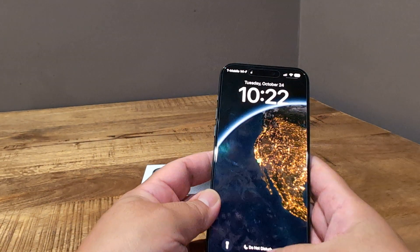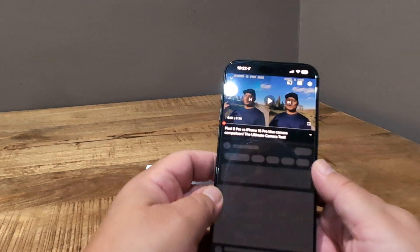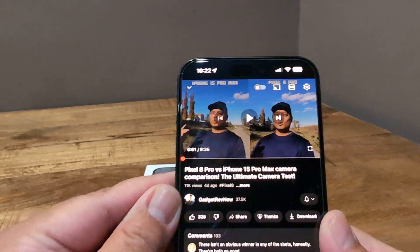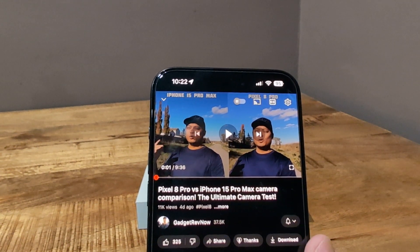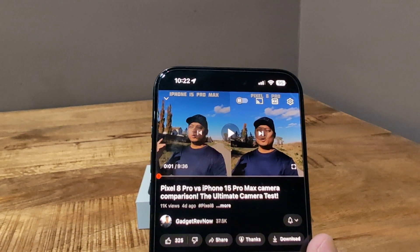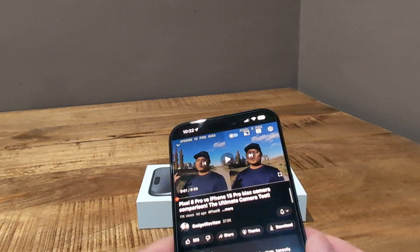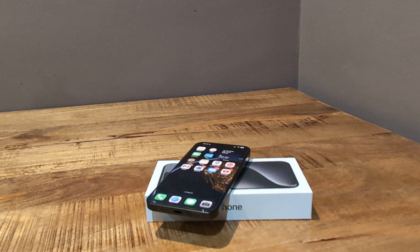By the way, if you want to check out a really good comparison — and I don't know any of these folks — this gentleman here, Gadget Review Now, does a really good comparison between the Pixel 8 Pro and the iPhone 15 Pro Max. If you want a good comparison video, I'm not really one to do that. There are people who are better at that than I am, so I'll leave that to them.